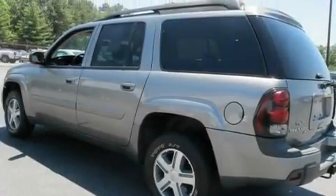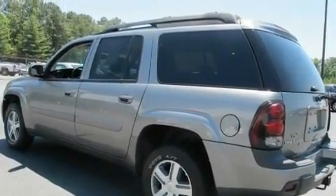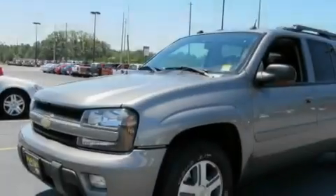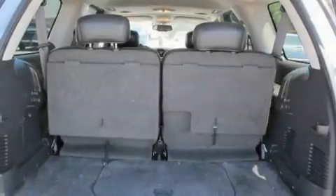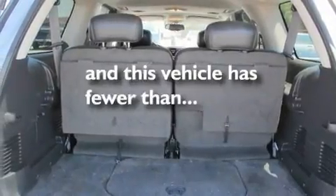Its top features include a sunroof, a power driver's seat, cruise control, a CD player, a trailer hitch receiver, cargo tie-downs, trailer wiring, OnStar, heater vents for rear-seat passengers, and this vehicle has fewer than 70,000 miles on the odometer.